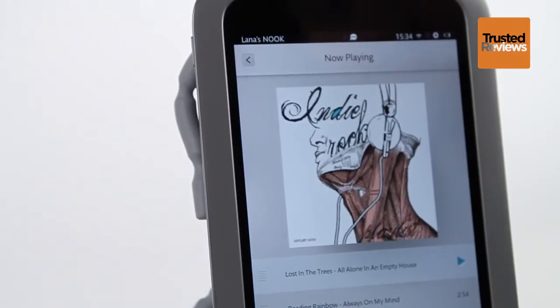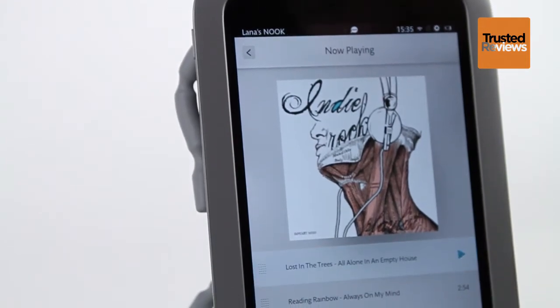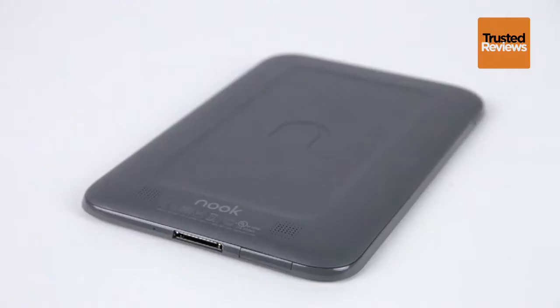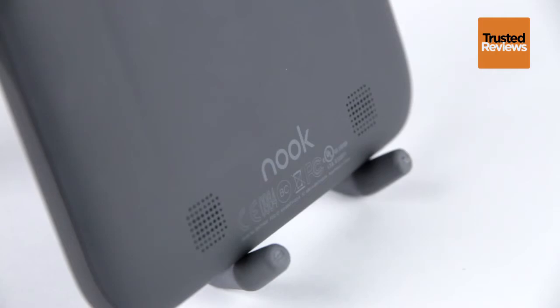There's also no Barnes & Noble music offering, although it's easy enough to transfer your own tunes to the memory and play them using the integrated app. On the tablet's rear are a pair of little speakers to pipe out tunes directly, and for a small tablet, sound quality isn't too bad.